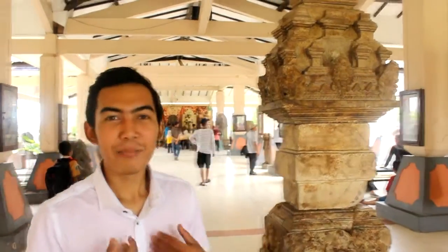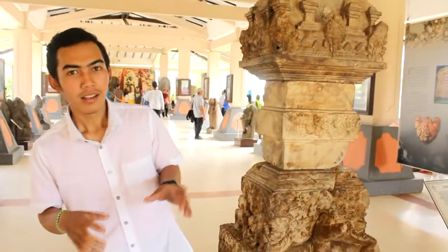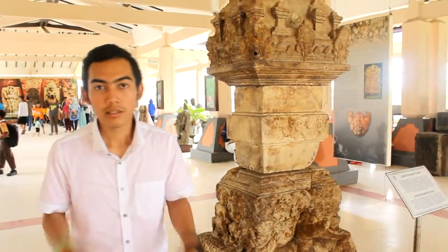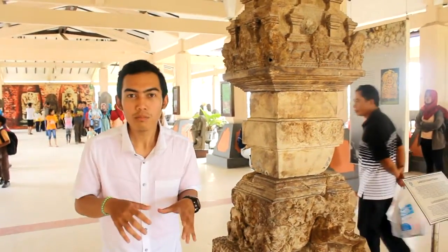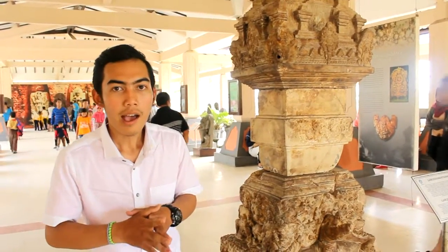Here I am in the center of the Majapahit Museum. Around me there are many people — local people and elementary school kids — because like I said before, this museum is very famous as it holds the history of the Majapahit Kingdom.